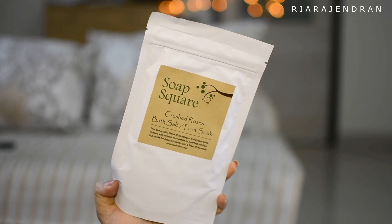The last product is by Soap Square and it is their Crushed Roses Bath Salt or Foot Soak. I actually got the same product in my Fab Bag — you must have already seen that video. In that one I had 70 grams, but this is a full size of 140 grams and it is Rs. 400. So now I have two identical products to try out. I'll probably use up one and keep the other for a giveaway. This feels like a real pampering product since it's a bath salt you can use in your weekend foot care sessions.